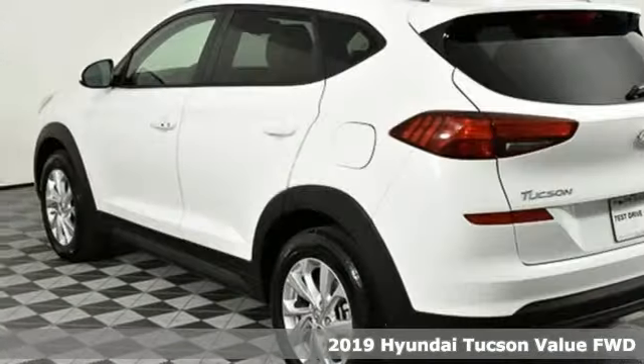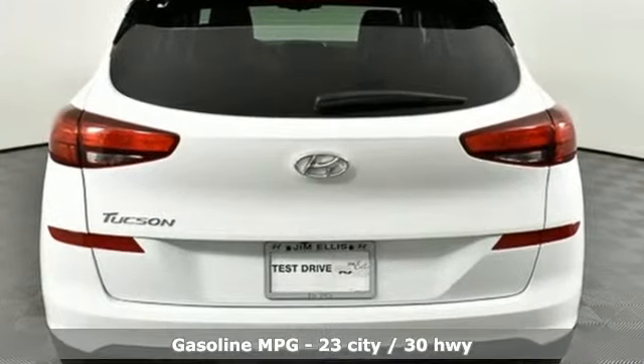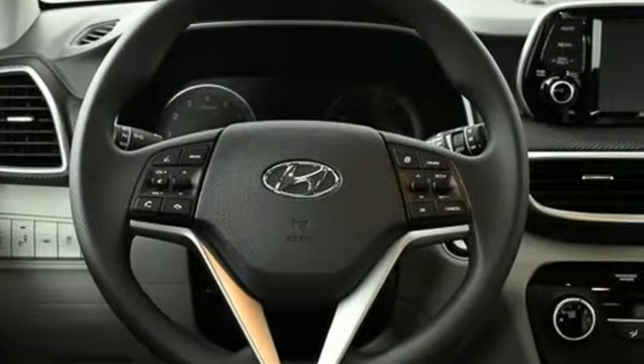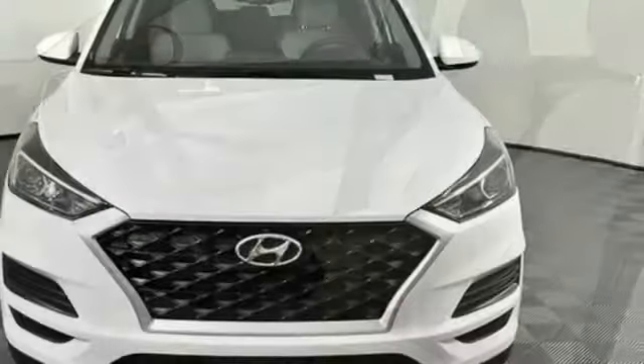And it comes with all the amenities you need: streaming audio, power heated mirrors, front heated bucket seats, doors and push button start proximity key, manual tilting steering column, automatic transmission, aluminum wheels, gas pressurized shocks, and an I-4 engine.